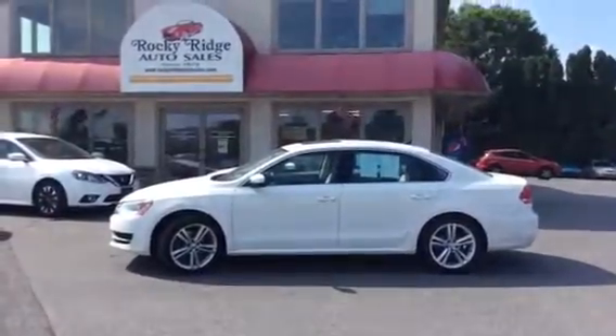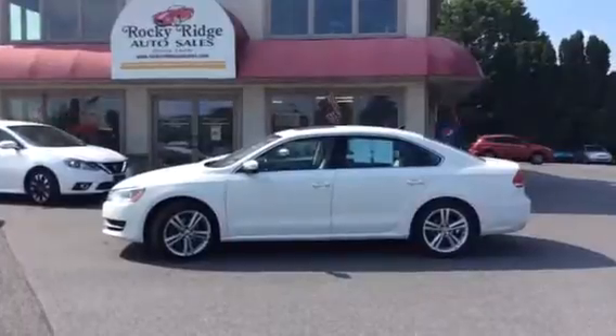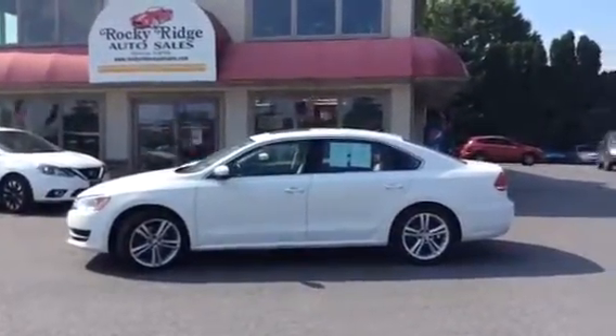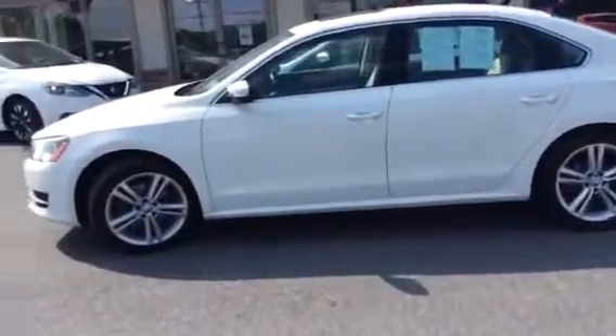Hello and welcome to Rocky Ridge Auto Sales. We are a used car dealer located in Ephrata, Pennsylvania. We have been in business since 1979 and we specialize in selling late model, low mileage used cars, trucks, and SUVs. Each of our vehicles we sell are low, no hassle, market driven prices, so you know that you're getting our best price right up front — which is the one price store.